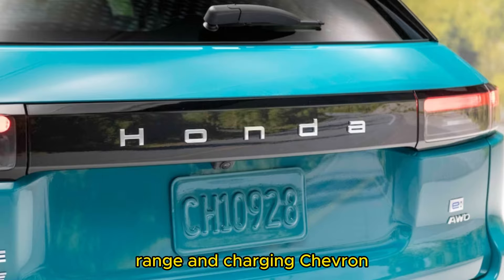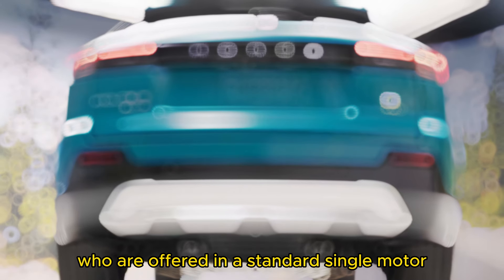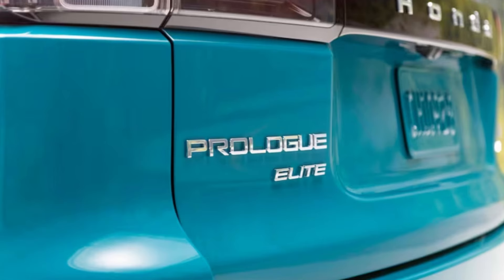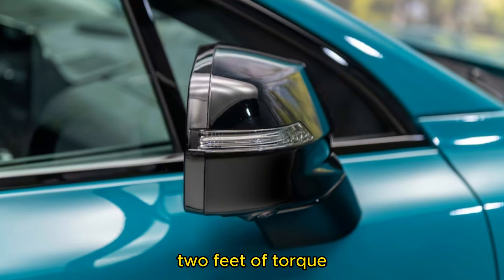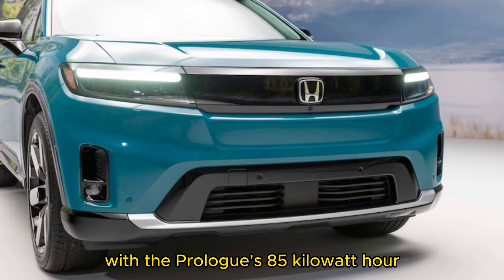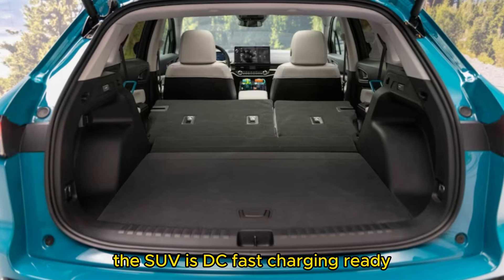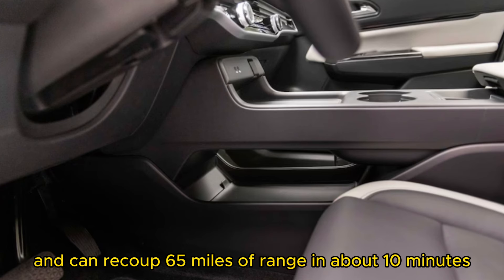Performance, range, and charging: The two lesser 2024 Prologue trims — EX and Touring — are offered in a standard single-motor front-wheel drive setup or available dual-motor all-wheel drive configuration. Elite models feature standard AWD. Output for AWD models is pegged at 288 horsepower and 333 lb-ft of torque, and Honda has yet to announce power ratings for the FWD Prologue. With the Prologue's 85-kWh lithium-ion battery pack, Honda expects a range rating of 300 miles on a full charge. The SUV is DC fast charging ready at rates up to 155 kilowatts and can recoup 65 miles of range in about 10 minutes.